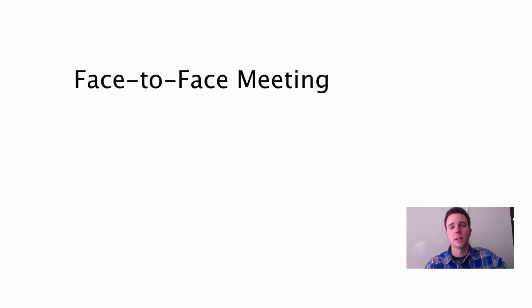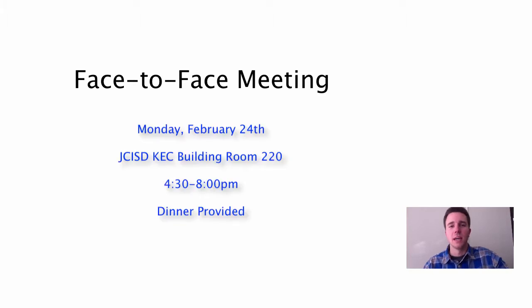There are some things that you need to know and some things you have to do before you come to the ISD for the face-to-face meeting on February 24th, which is Monday, 4:30 to 8. This is a blended learning course, so you do have to be present at the face-to-face meeting, and from there it's going to be a lot of independent work. Hopefully you're signing up because you're motivated to learn more about the iPad and how it can help you instructionally and for productivity in the classroom.